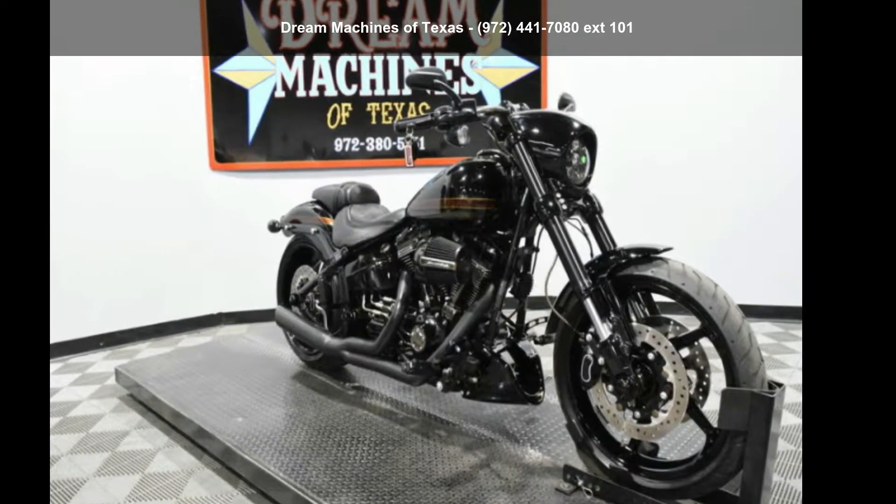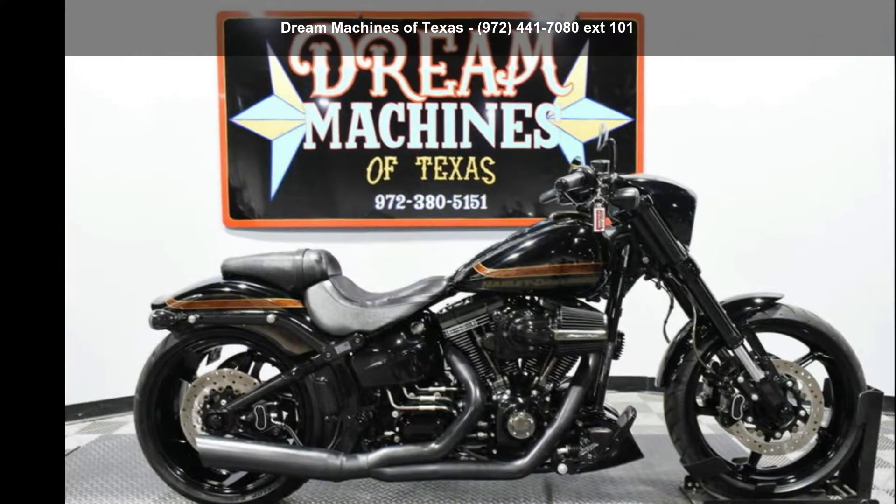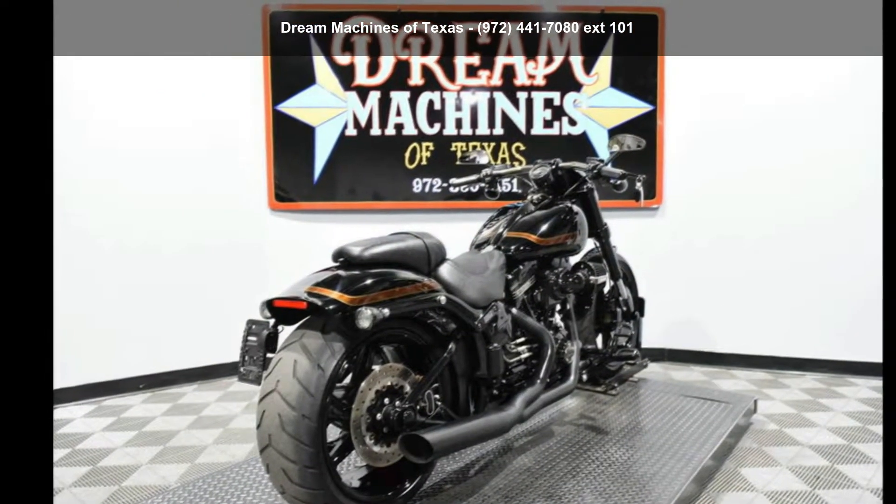Imagine yourself on this Harley-Davidson 2016 FXSE, Screamin' Eagle Pro Street Breakout CVO. This could be the motorcycle you've been looking for.